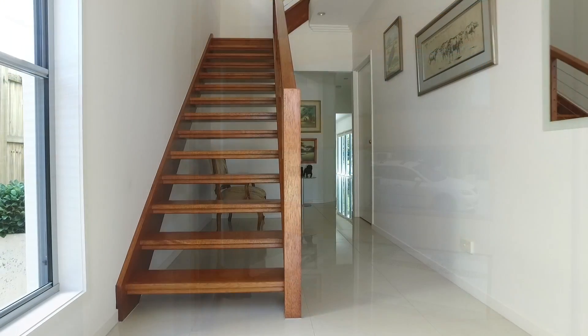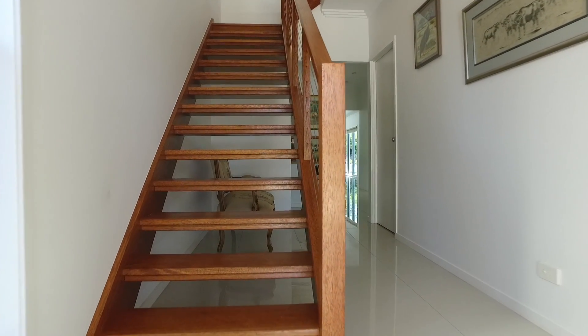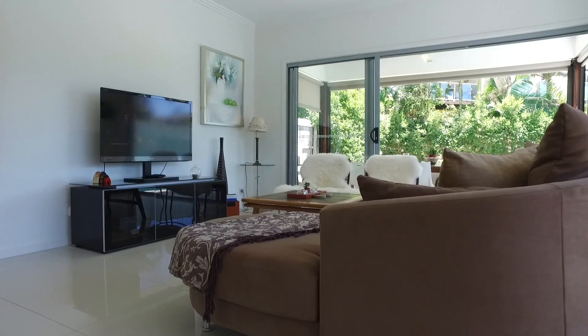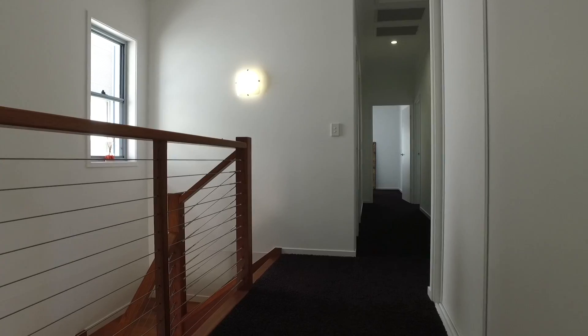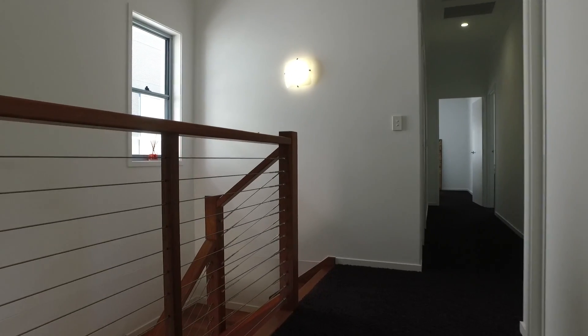This wonderful family home sits on a larger block and is just four houses from the beach. This almost new beachside home represents excellence in design while accommodating a superb large family lifestyle.